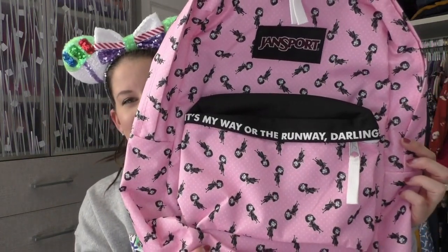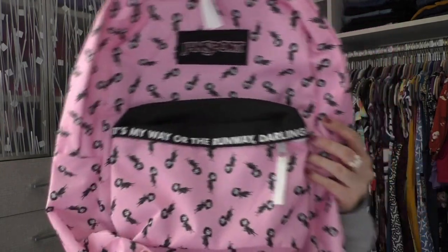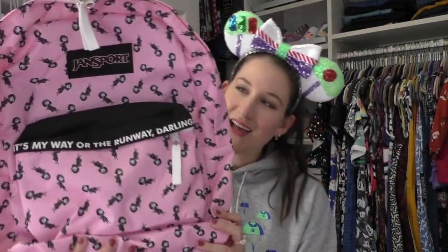These are my big backpacks — there's clearly more of these. I have problems. The first one kind of goes with my last Loungefly one. It's this Jansport Haunted Mansion backpack. It's my way or the runway, darling. I actually used this when I met Edna. She flipped out over it — I was literally head-to-toe Edna.